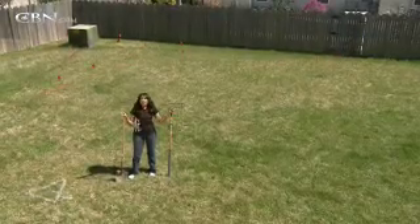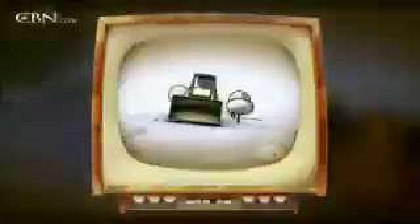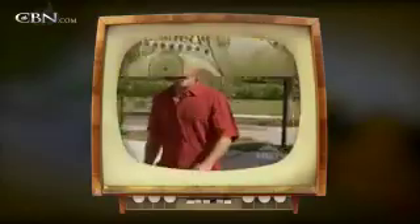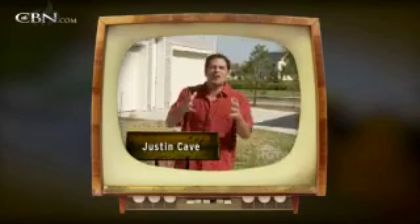I've always wanted to make my backyard that special oasis, but problem number one, I don't even know what to do or where to even start. I thought, wouldn't it be cool to get someone from HGTV to help me out? Well, guess what? I got him, and his name is Justin Cave. He's the host of HGTV's Groundbreakers.